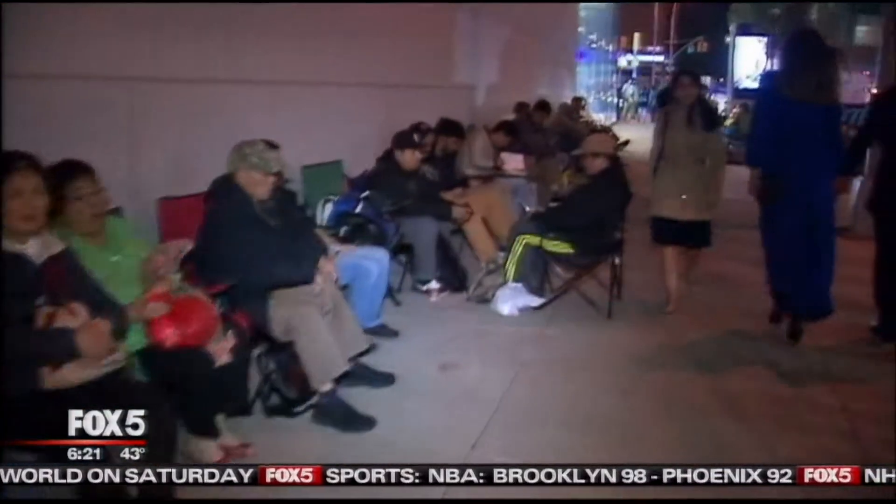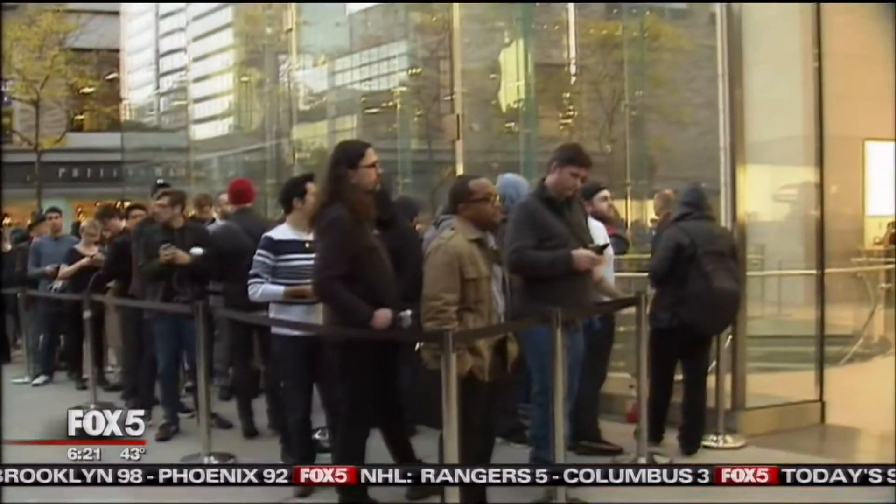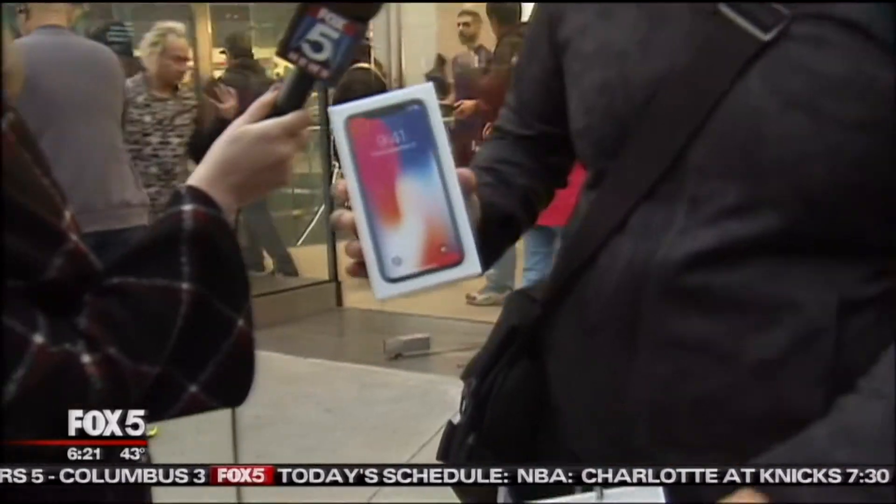It is 6:21. Look at those big crowds that awaited the highly anticipated iPhone X. It got the highest sticker price of any iPhone ever — $999. So the big question: does it live up to all the hype and the very steep price tag?